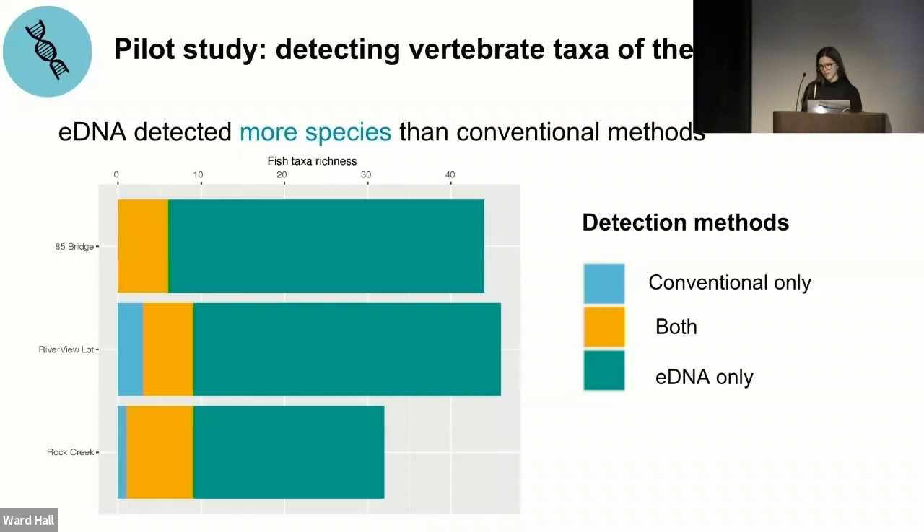Species accumulation curves show the expected number of observed taxa as a function of sampling effort. Fish taxonomic richness increased more rapidly than other groups and approached a plateau around 40 filters, meaning more sampling would not necessarily lead to more fish species detected. The curve for birds still tends to increase, meaning more sampling could potentially detect more birds. Curves for amphibians and reptiles reached a low plateau, indicating more filters would not necessarily lead to more species detected.